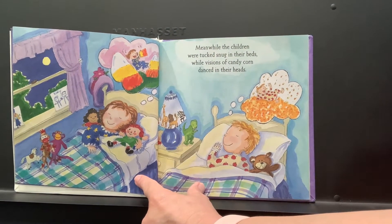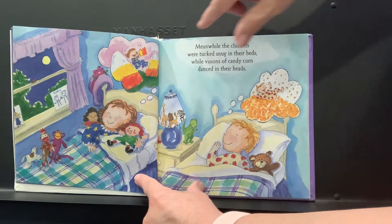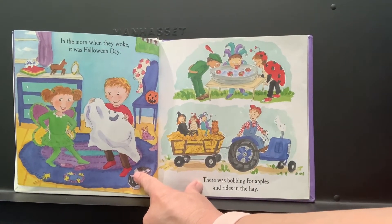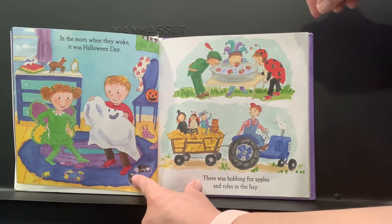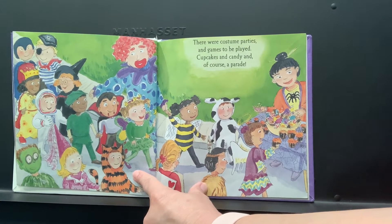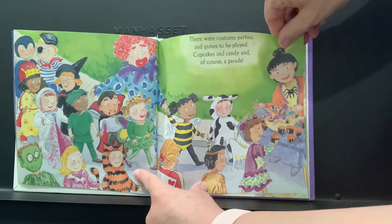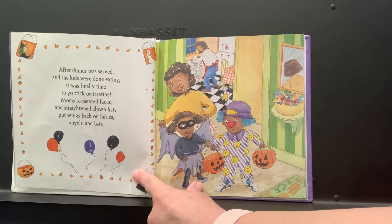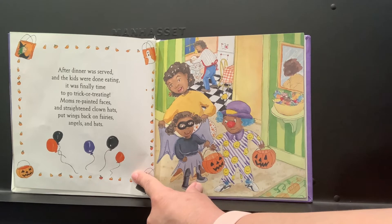So the witches brewed up a magical potion which set every monster and goblin in motion. They blew up balloons and hung streamers and lights and decorated till the wee hours of the night. Meanwhile, the children were tucked snug in their beds while visions of candy corn danced in their heads. In the morn when they woke it was Halloween day — there was bobbing for apples and rides in the hay. There were costume parties and games to be played, cupcakes and candy and of course a parade. After dinner was served and the kids were done eating, it was finally time to go trick-or-treating. Mom's repainted faces and straightened clown hats, put wings back on fairies, angels and bats.